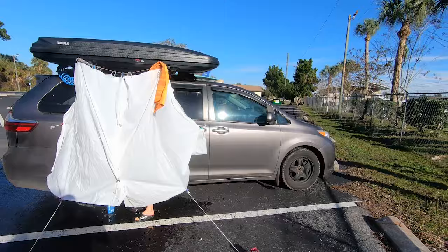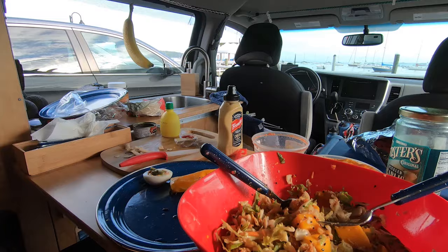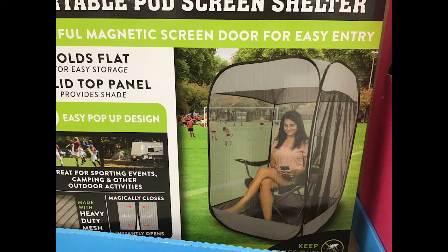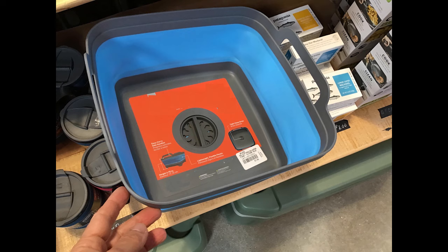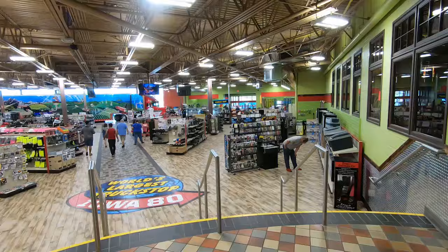A common mistake is to try to reproduce home living in van living. Van living requires a different way to approach things. A vehicle is not a house and it is not as roomy as a small apartment. Plenty of solutions have been thought to reproduce home living and make money. Those options can cost over a thousand dollars for a toilet.